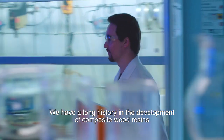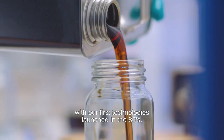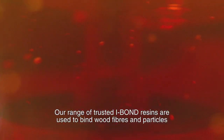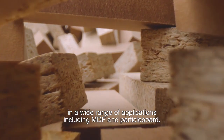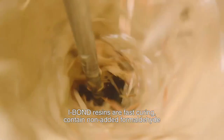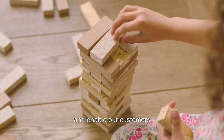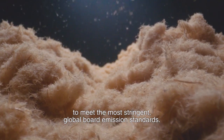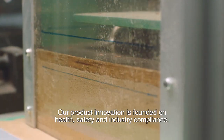We have a long history in the development of composite wood resins with our first technologies launched in the 80s. Our range of trusted iBond resins are used to bind wood fibres and particles in a wide range of applications including MDF and particle board. iBond resins are fast curing, contain non-added formaldehyde and enable our customers to meet the most stringent global board emission standards. Our product innovation is founded on health, safety and industry compliance.